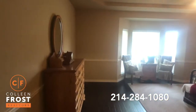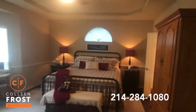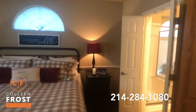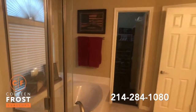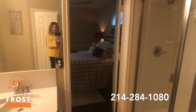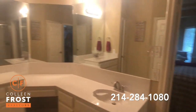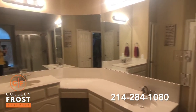Let's head into the master retreat, which features a great bay window. The master bath has a separate shower and garden tub, along with separate his and her vanities.